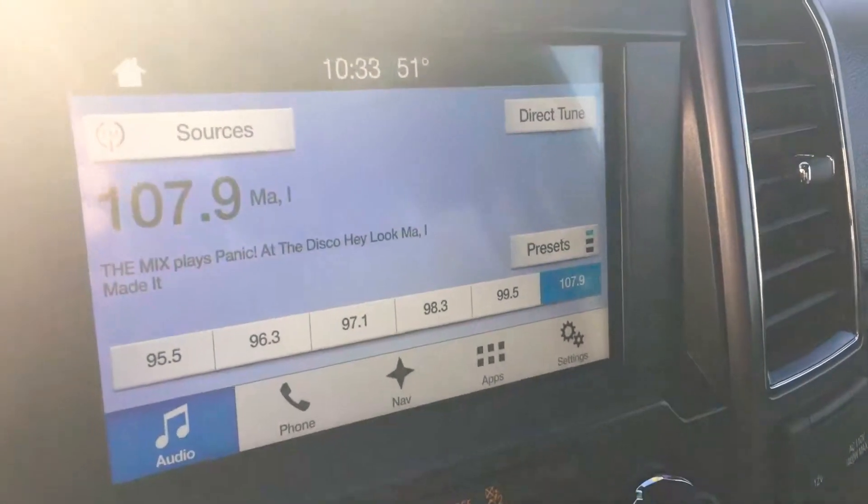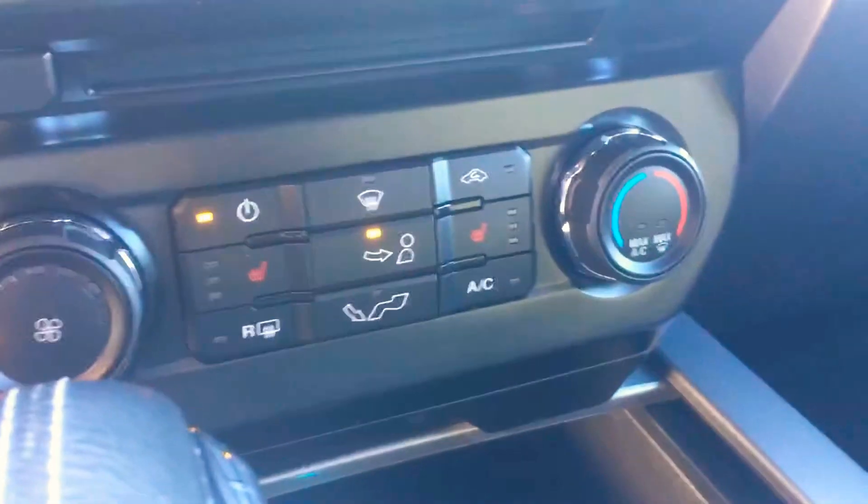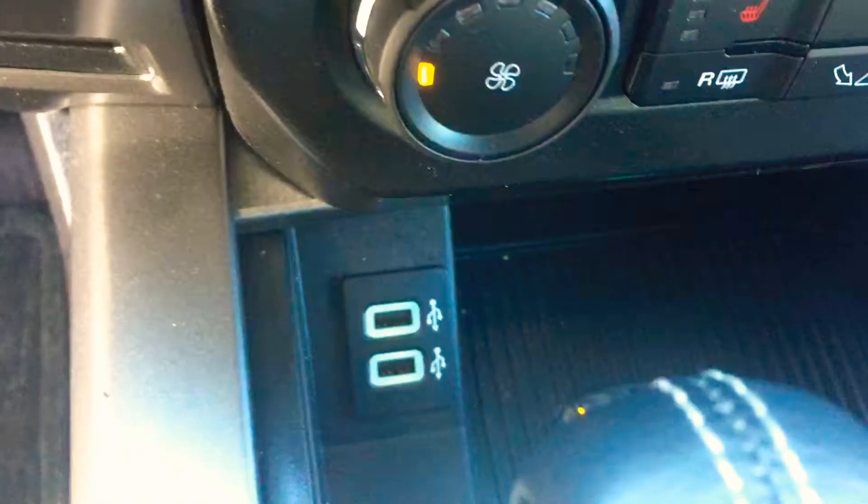Big 8-inch screen with navigation, and that's also where your backup camera will show up when you put it in reverse. The 302A package also gets you heated seats, as well as USB ports for SYNC 3.